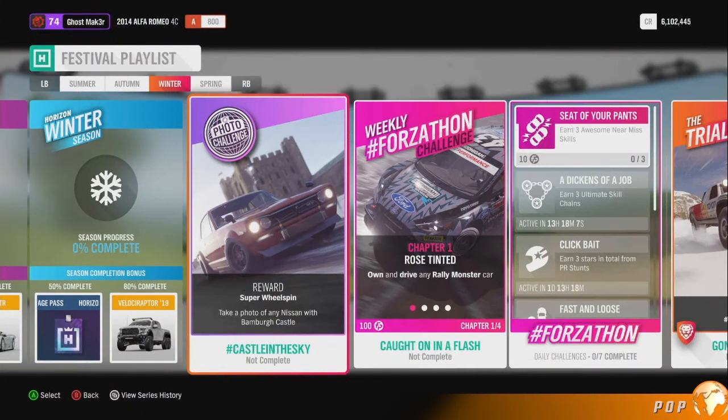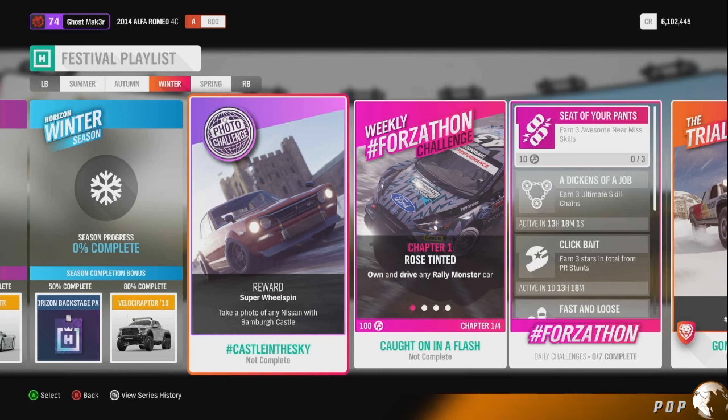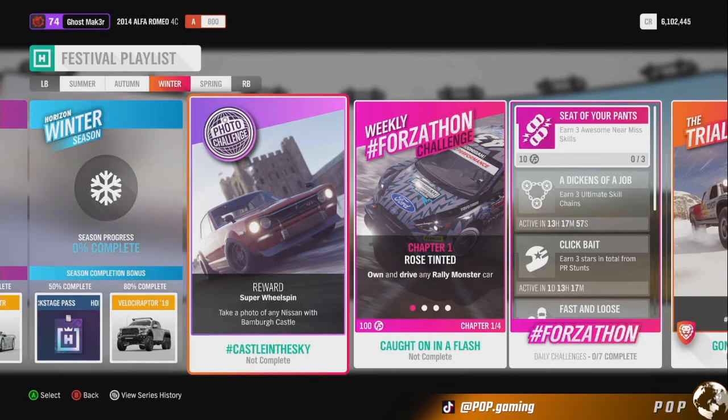Welcome back to the channel. This is another Forza photo challenge. I was actually working on the last one when this one just popped up. It's now winter season and all you have to do is take a photo of any Nissan in the Bamberg Castle. We're going to jump in, I'll show you where the castle is, and then we'll get it done.